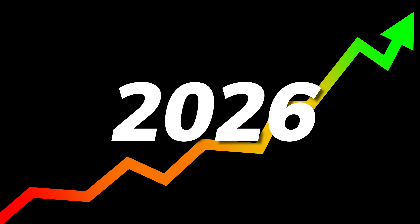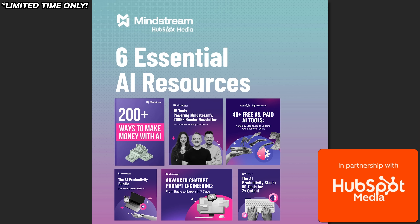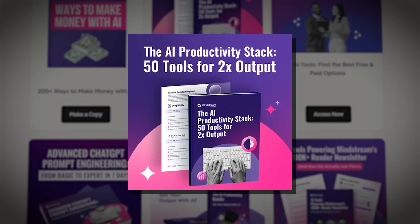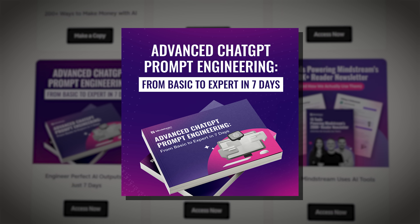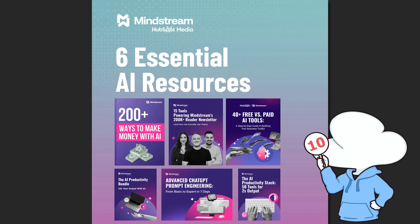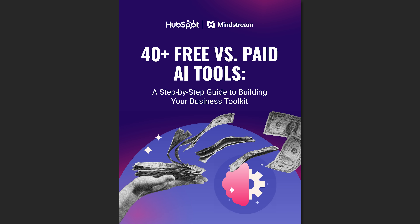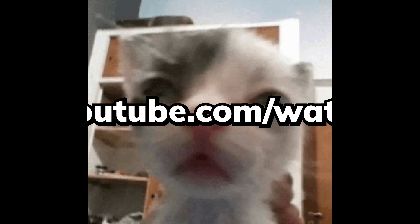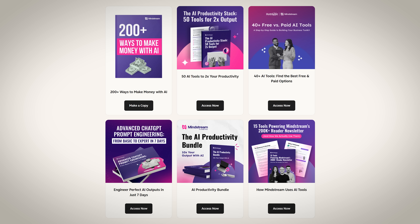So if you want a faster way to level up in 2026, HubSpot has this limited-time free bundle that's built for exactly that. It gives you instant access to their six most popular resources, including 50-plus curated productivity tools, 200-plus monetization strategies, advanced prompt engineering, and a bunch of copy-paste workflows that could save you more than three hours per day. You get practical breakdowns for picking the right tools like the 40-plus free versus paid AI tools guide, so you can start lean, then upgrade only when it actually makes sense. It's not just a pile of links — it's a bundle with guidance you can actually use.